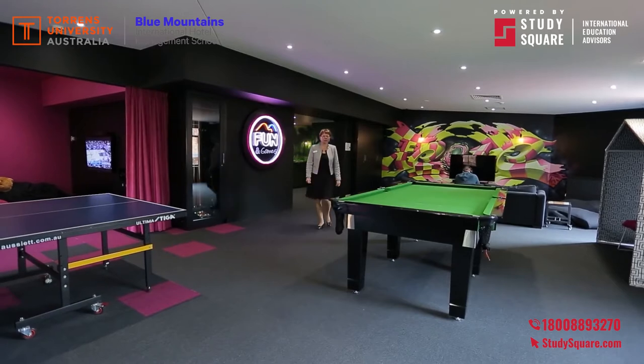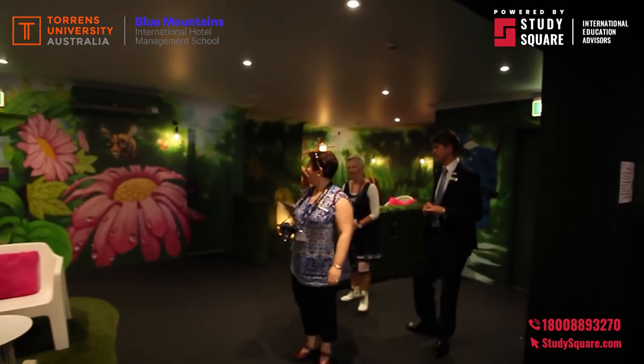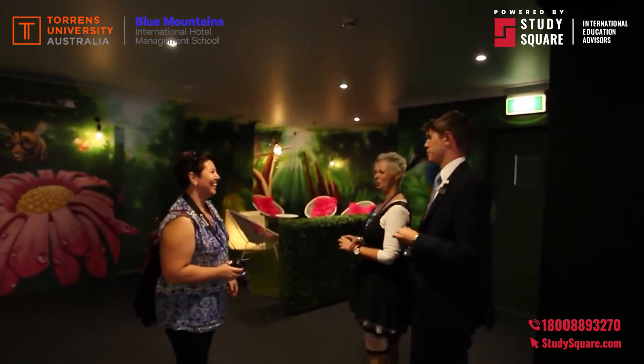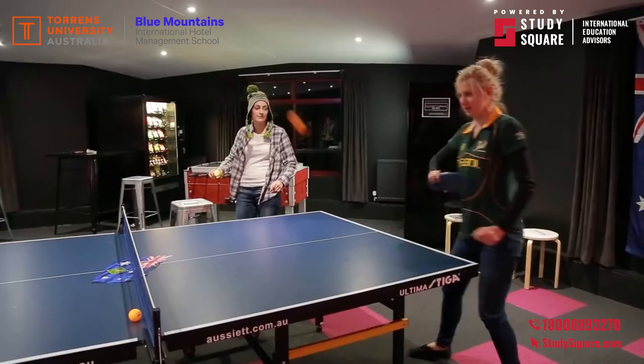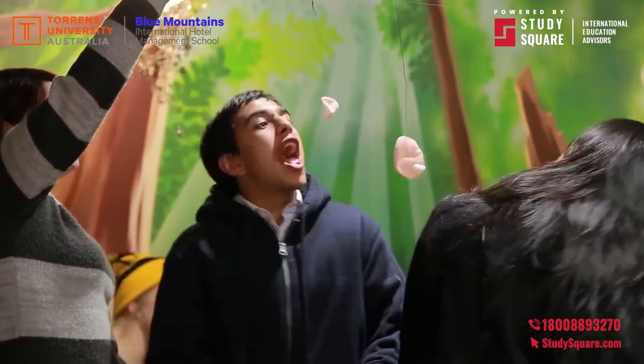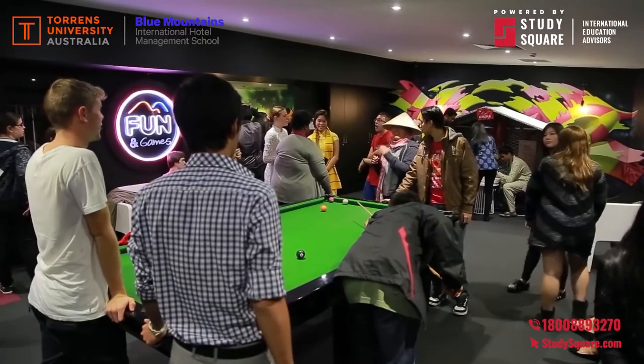So now let's have some fun. This space here is what the students really believe to be the wow factor area of the campus. This is the chill out space, the gaming area, the cinema area — we have a table tennis table, a pool table and many other facilities for students to enjoy. This space is open 24 hours a day and there's always someone in here doing something.